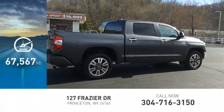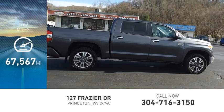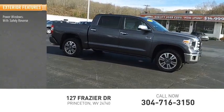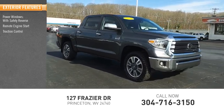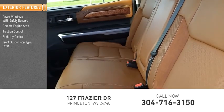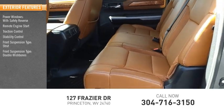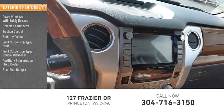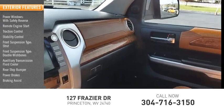This vehicle has less than 70,000 miles. Here are some of this vehicle's great options: power windows with safety reverse, remote engine start, traction control, stability control, front suspension type strut and double wishbones, auxiliary transmission fluid cooler, rear step bumper, power brakes, and braking assist.